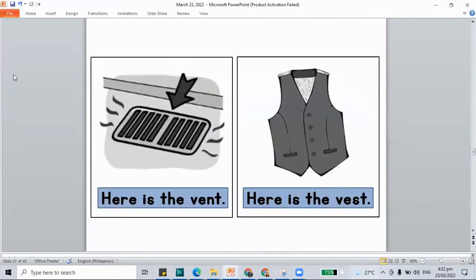I'll be jumping to the next page. This time we have: here is the vent — that's where the air comes in and out. And another one: here is the vest, a kind of clothing that you can wear. You have to color your pictures also. If you're not yet done with the work, pause this video and play it again once you're done.